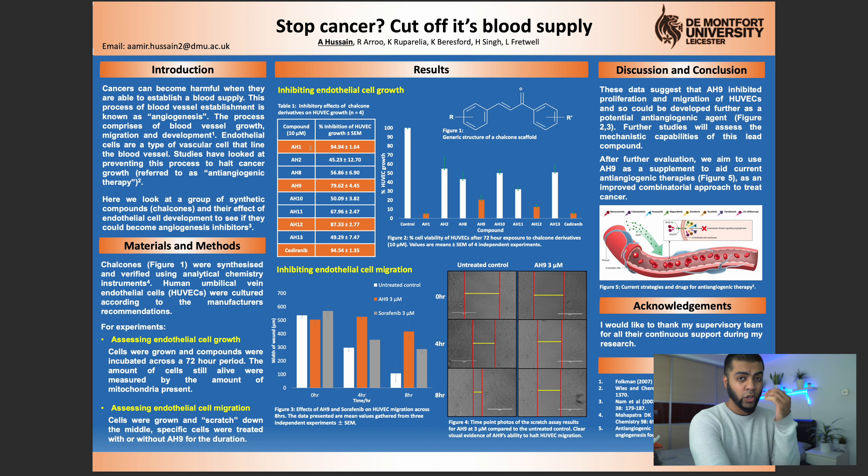On the table, your eyes immediately get drawn to AH1, AH9, AH12, and Siderinib because I've highlighted them in orange. And the things that are really important — inhibiting endothelial cell migration, cell growth, cell migration — are highlighted in yellow. It's been a while since I looked at this poster and it's bringing back cool memories, but you can see how eye-catching it is. I spent a lot of time looking at colour combinations, finding things that would pop rather than being plain and passive.